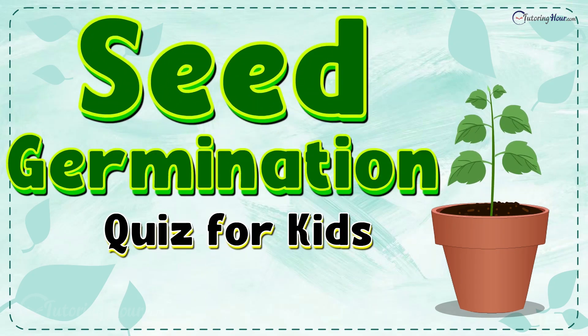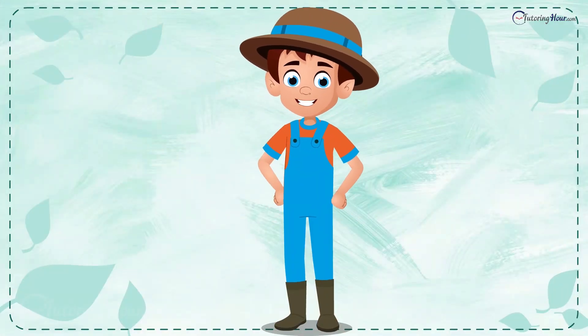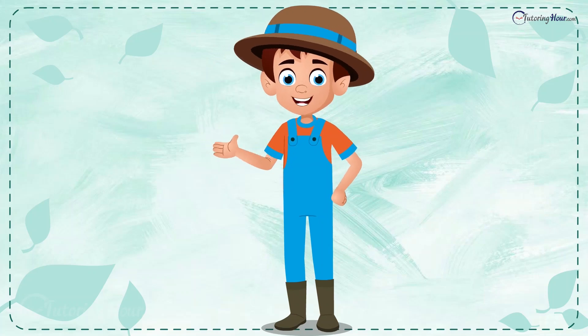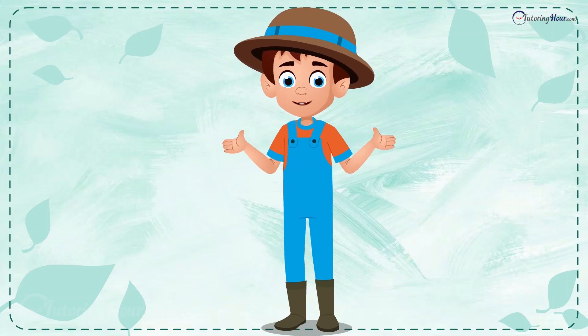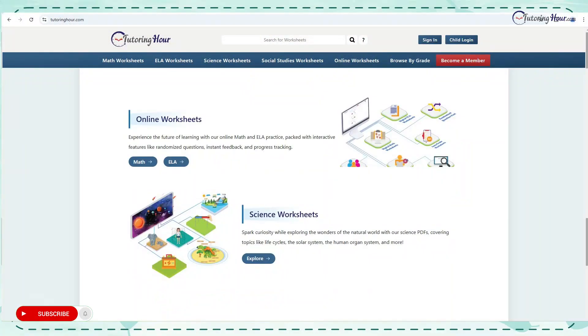Seed germination quiz for kids. Hello everyone, I'm Nelson, the boy with the green thumb. I'll test your knowledge about the magic of seed germination with a quiz. Before we start, let me show you the printable and online worksheets.